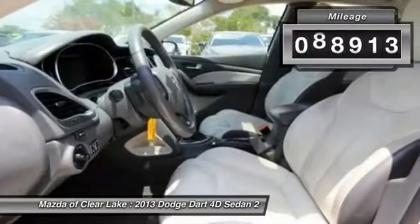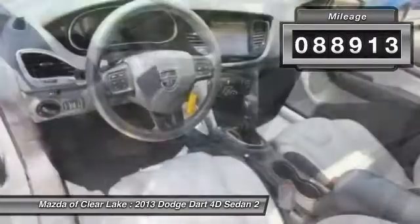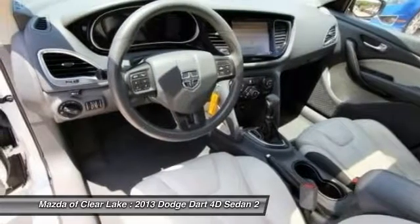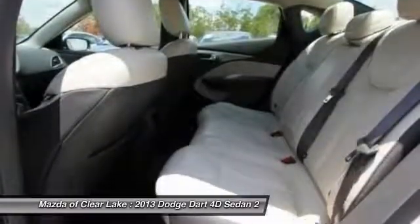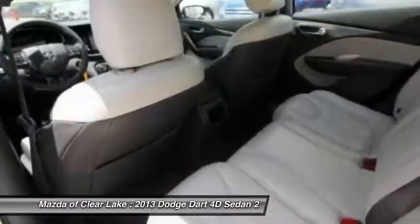This vehicle has less than 90,000 miles. Here are some of this vehicle's great options: traction control, navigation system, air conditioning, dual airbags, leather-wrapped steering wheel, power steering.